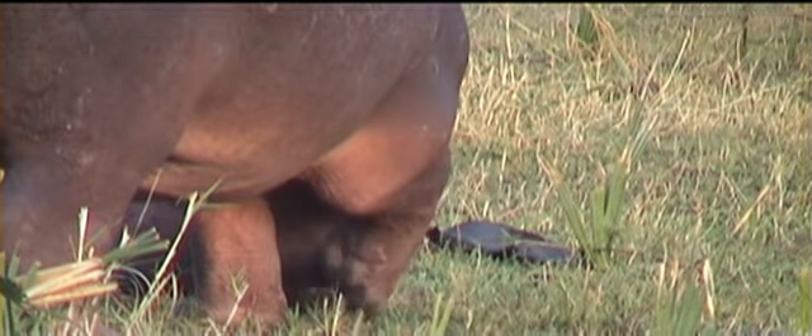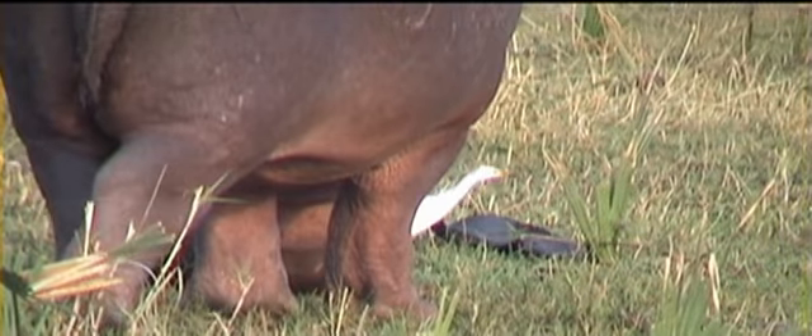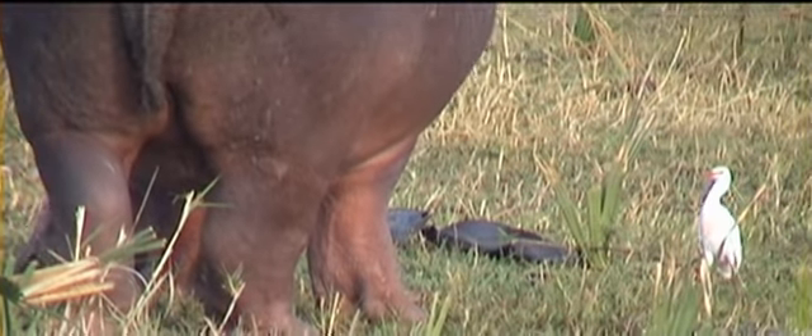You can see now they're blacksmith plovers — two of them, black and white birds. And these ones to the right are hadida ibis.